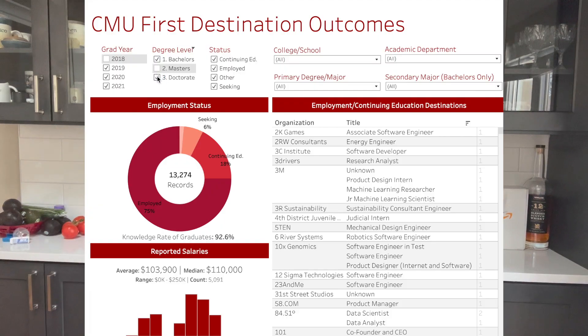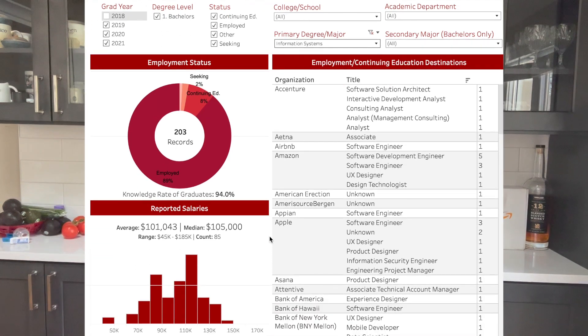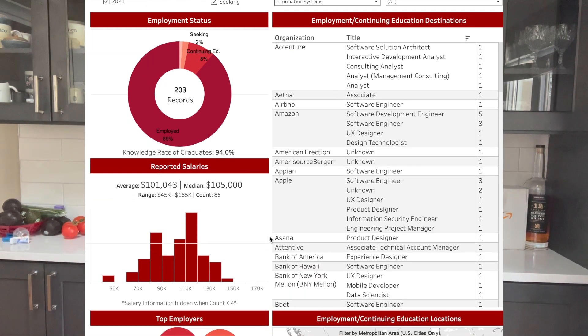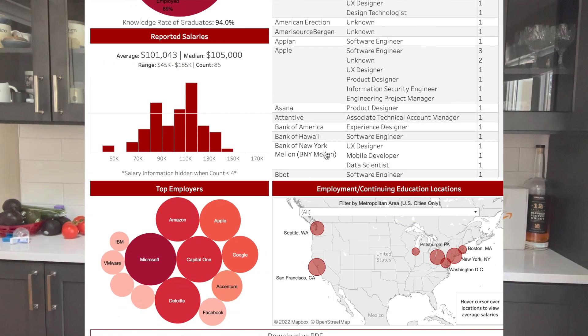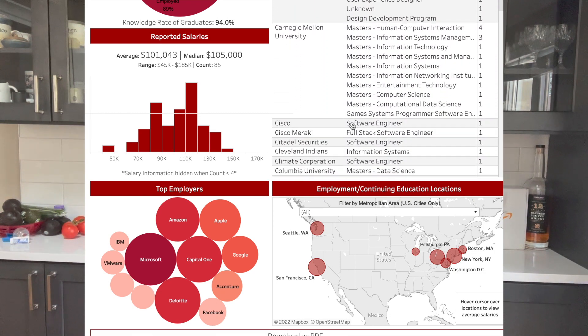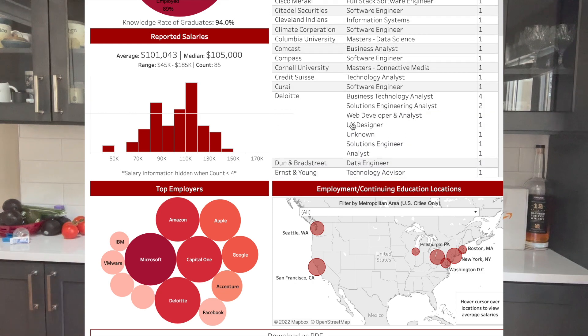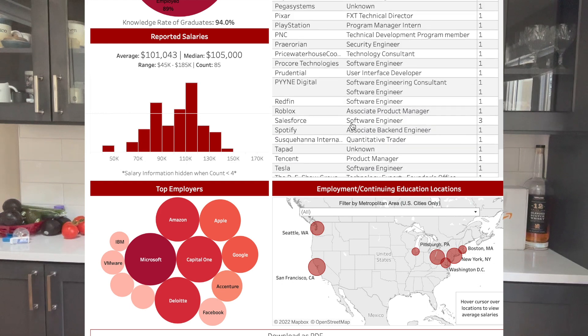The third and final reason why I like the Information Systems program at Carnegie Mellon the most is because of the career outcomes. CMU releases an employment report for all of its students every year. Looking at the last three years, we have nearly 190 records, and the average salary is about $101,000, the median salary is $105,000, and that range stretches all the way up to $185,000 per year. The top employers include many of the world's most prestigious companies such as Microsoft, Amazon, Apple, Google, and Deloitte.